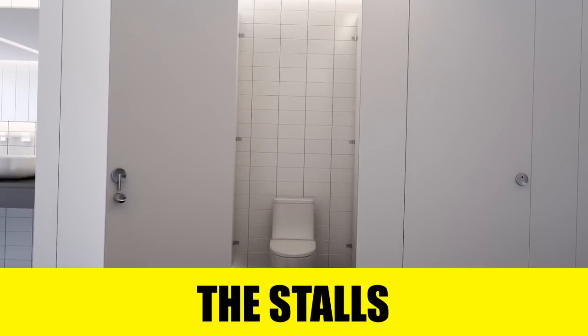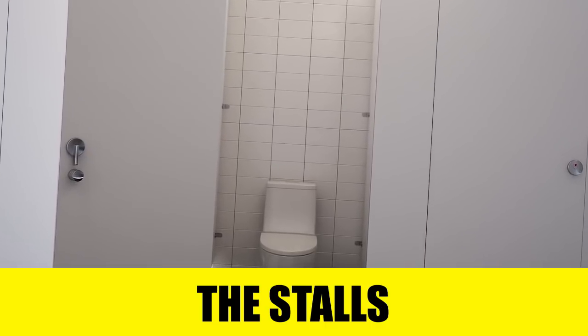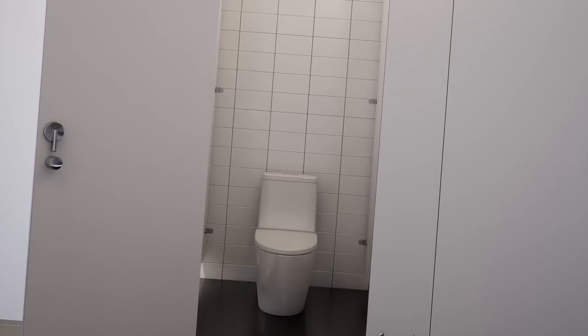Rule number one: the stalls. With a little scrutiny, you can manage to avoid the worst. Do not go to the first available stall, but seek out the cleanest one that you can find.